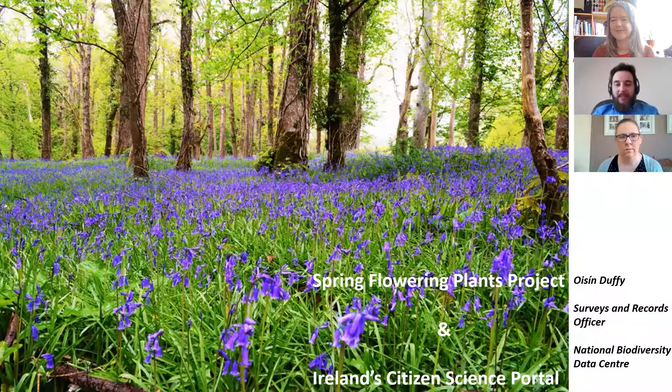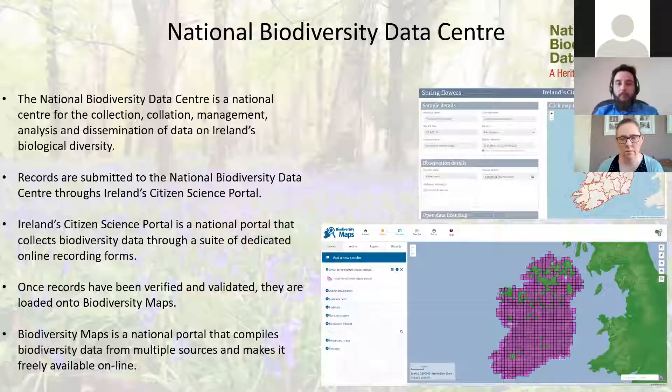My name is Oisín Duffy, Surveys and Records Officer with the National Biodiversity Data Centre. Today we're going to be looking at the Spring Flower and Plants Project and Ireland's citizen science portal. The National Biodiversity Data Centre is a national centre for the collection, collation, management, analysis and dissemination of data on Ireland's biological diversity. Basically, people can submit sightings of different flora and fauna — plants and animals found throughout the country. Records go through a process of validation and verification, and we create distribution maps for all species found in Ireland.